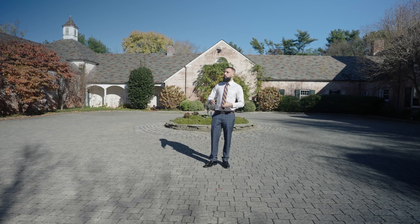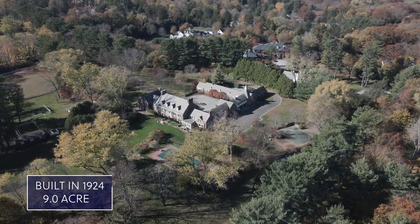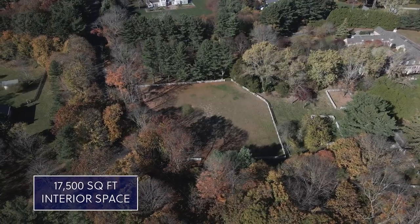Hey guys, Sam here and today we're in Upper Brookville, New York looking at this lovely equestrian estate called Grey Horse Farm. This massive property was built in 1924 on nine acres of land and it's full of unique features and a lot of history. The property consists of 10 bedrooms, 10 bathrooms, and 17,500 square feet of interior space.